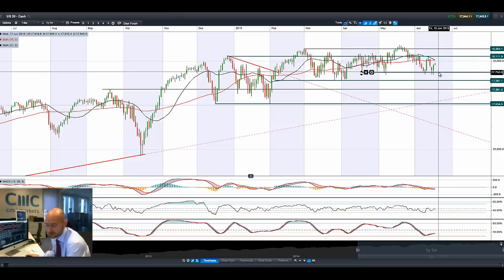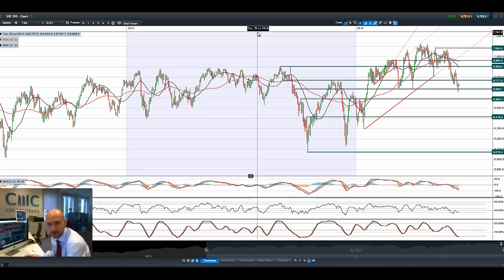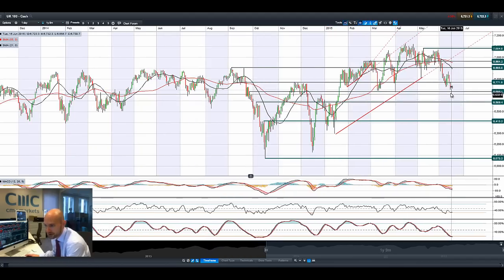Moving on to the UK 100 — it had been looking a lot uglier. There's a real strong hammer formation right here. It was a lot lower, trading below 6,686. It's now moved up a little bit, and we're in the middle of two ranges. 6,686 has potential support, and 6,771 has potential resistance.